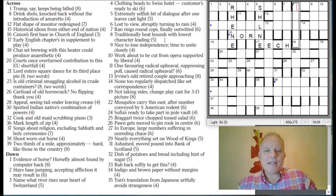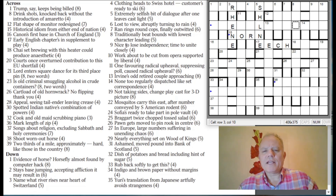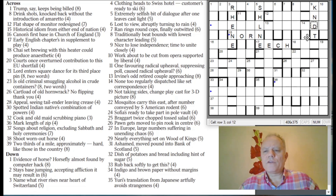A bit of cold solving. Eight down: 'Traditionally beat bounds with lowest character leading.' 'Bounds' — leaps with S, which would be its lowest letter. Nine down: 'Nice to lose independence, time to unite closely.' If you take out the I from 'nice,' you get N-C-E, and then T is 'knit' — to unite closely. It's the third letter that has changed from an I to a D. Ten down: 'Work about to be cut from opera supported by liberal.'